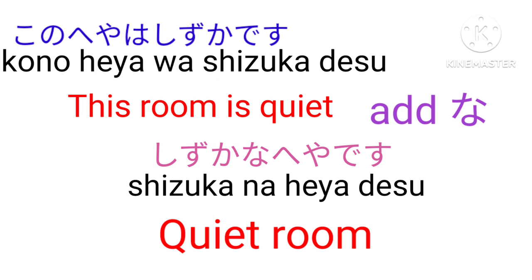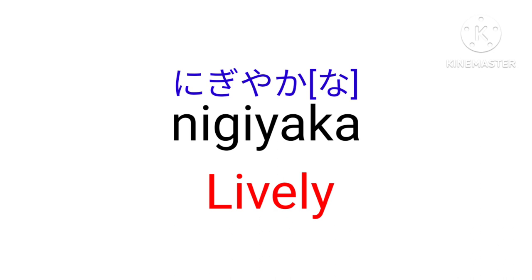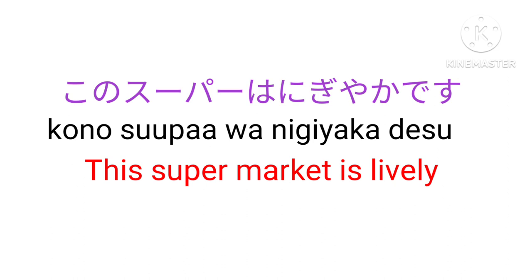Nigiyaka na means lively. Kano suupa wa nigiyaka desu — The supermarket is lively.